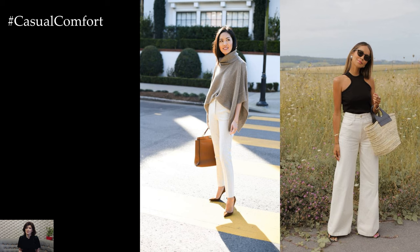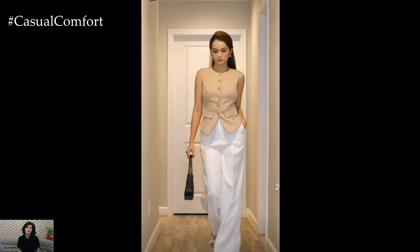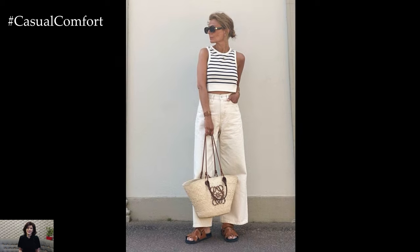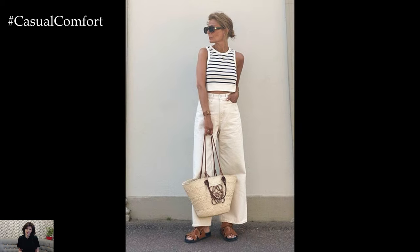Overall, white pants offer endless possibilities for creating stylish and versatile outfits that can take you from day to night with ease. Whether you're dressing for work, leisure, or a special occasion, styling white pants allows you to showcase your personal style while exuding confidence and sophistication.